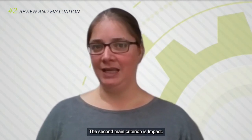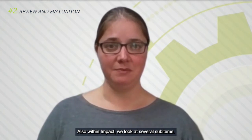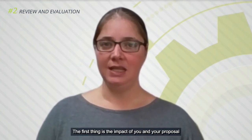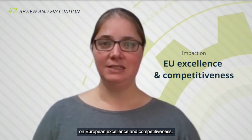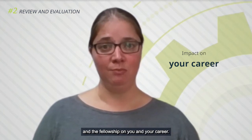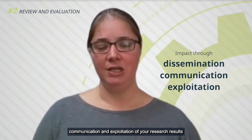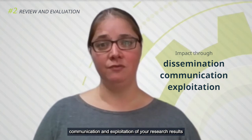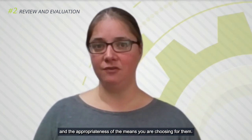The second main criterion is impact. The first sub-item is the impact of you and your proposal on European excellence and competitiveness. Secondly, we look at the impact of our program and the fellowship on you and your career. And thirdly, we look into dissemination, communication, and exploitation of your results, and the appropriateness of the means you are choosing for them.